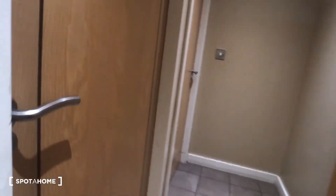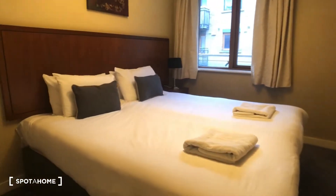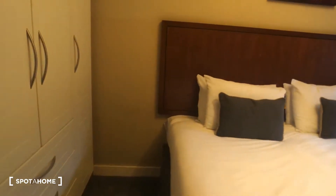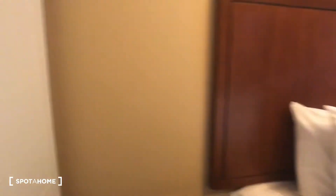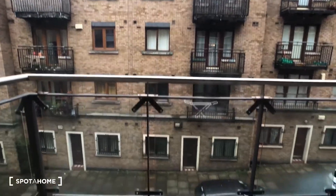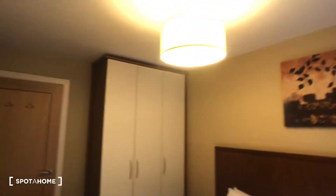On the left-hand side here we have bedroom two — again a large double with two single beds. We have our built-in wardrobe with tons of storage space, a bedside locker, and a view onto the street with a balcony accessible from the living room area. This is an overview of bedroom two.